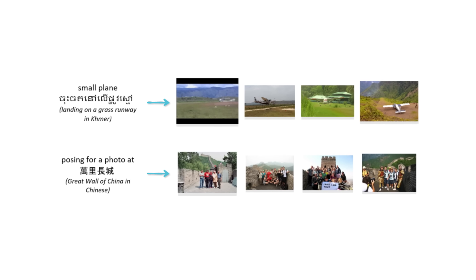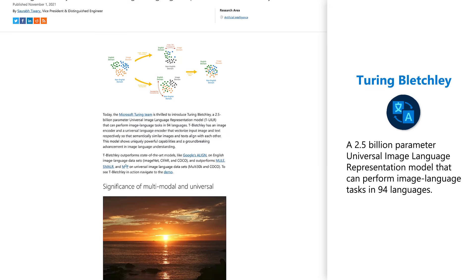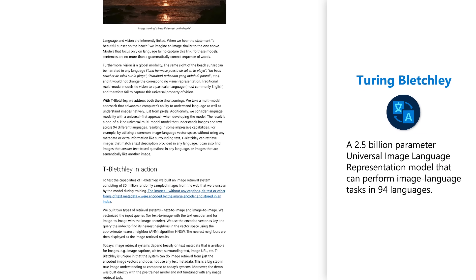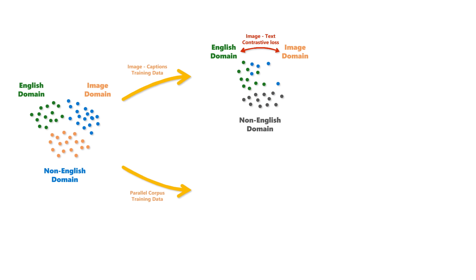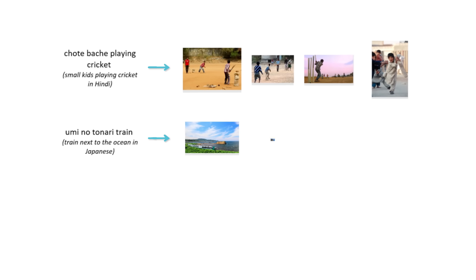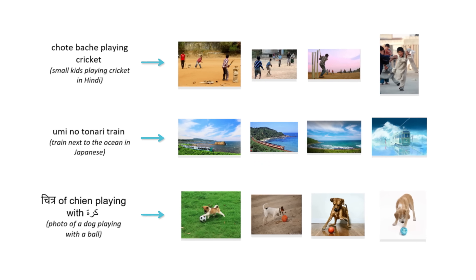We take a multimodal approach that advances a computer's ability to understand language as well as understand images natively, just from pixels. Turing-Bletchley is a universal image-language representation model that can perform image-language tasks in 94 different languages, achieving state-of-the-art results on both English and universal image-language datasets. This is a significant breakthrough in deep learning and a major advancement of Microsoft's AI capabilities. By utilizing a common image-language vector space, Turing-Bletchley can retrieve images that match a description in any language without using any surrounding metadata or text.